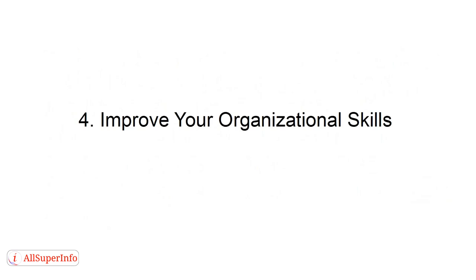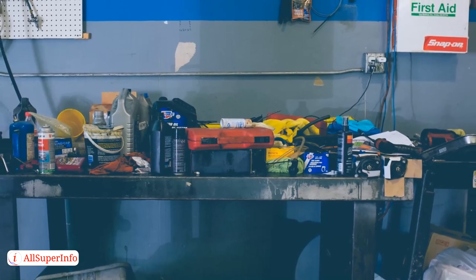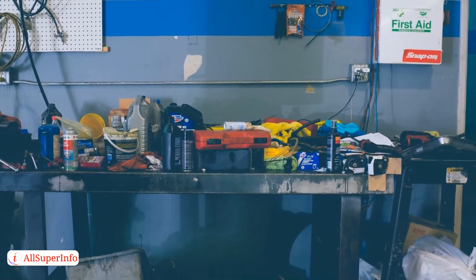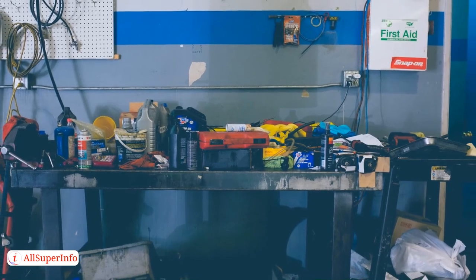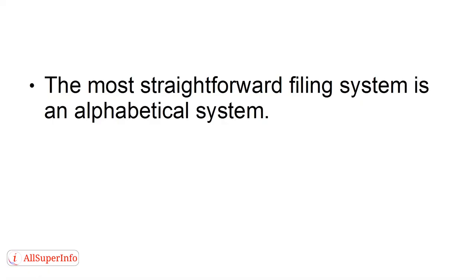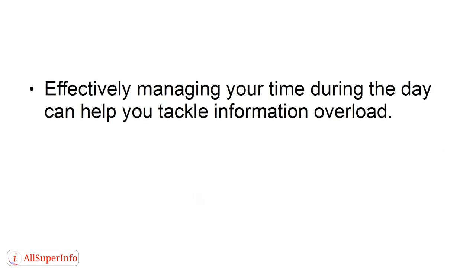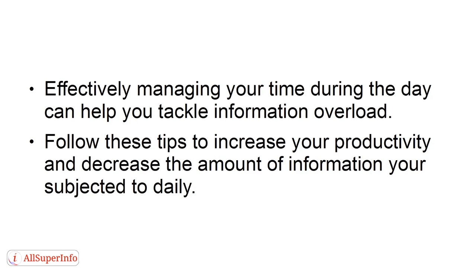Tip 4: Improve Your Organizational Skills. Commit to improving your organizational skills and use a filing system for both home and work. Today, people waste as much as 30% of their working time looking for misplaced items. The most straightforward filing system is an alphabetical system. You should also keep a master list of your files in a single place that tells you the title of each file and where it's located. Effectively managing your time during the day can help you tackle information overload.